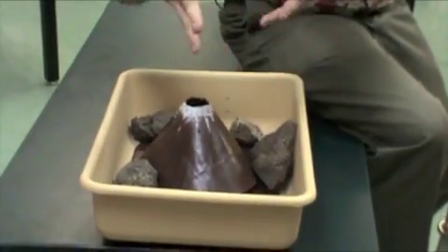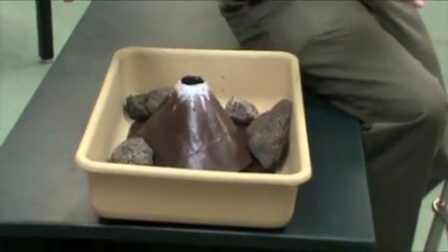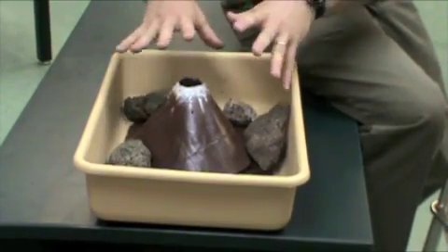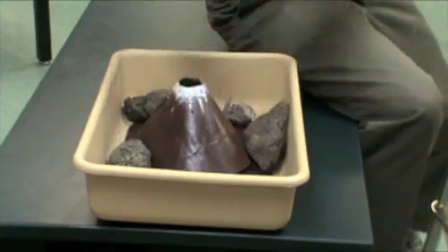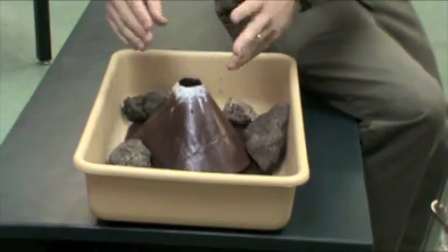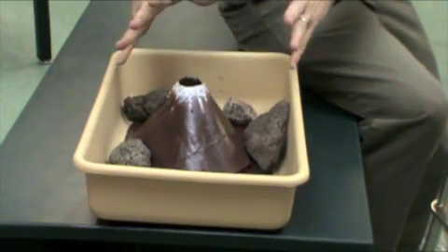Pico de Orizaba is a stratovolcano — a volcano of alternating layers. There are layers of magma flow and layers of tephra debris. Pico de Orizaba also has nine glaciers that Gilbert and I are going to be climbing, including one specific glacier in the northwest corner called the Jamba Glacier.